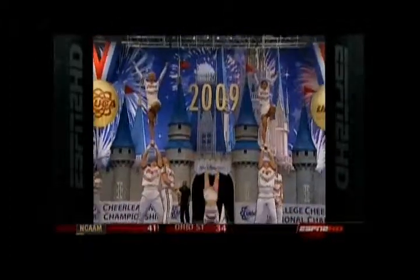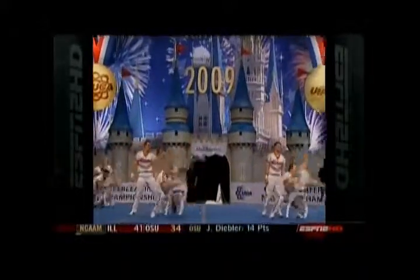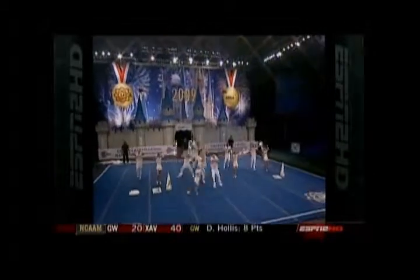Front handspring. Pop you right back up to the Liberty. Cartwheel into heel stretches. Nice move. Double twist dismounts, perfectly timed together.